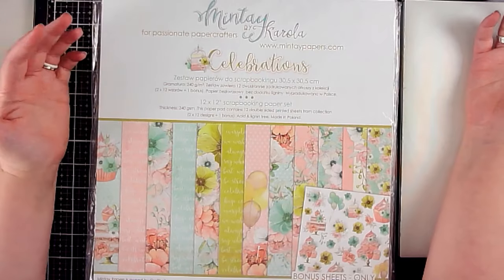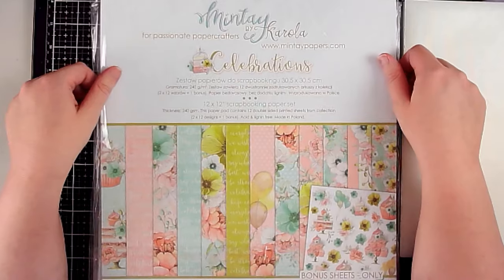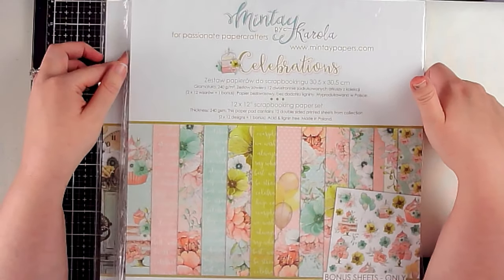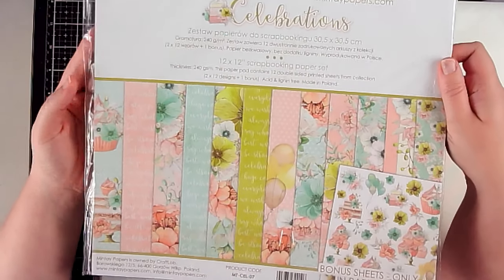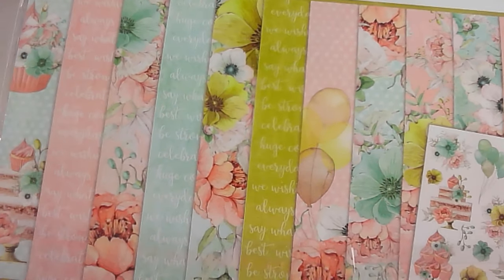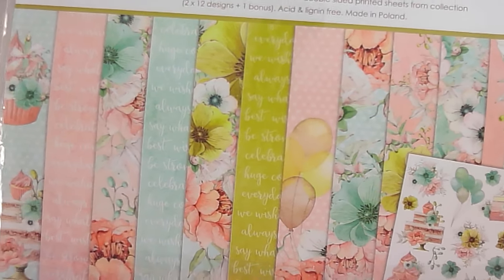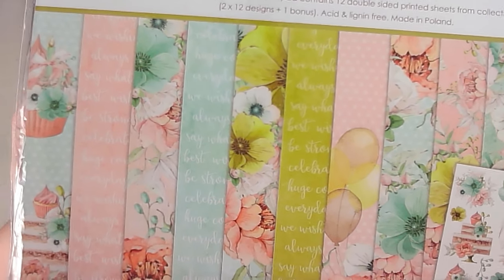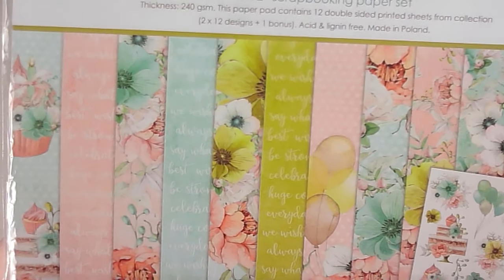In the interest of time, since the first video was long and this one could be just as long, I wanted to at least give you a look at them. These last three sets from Minty all came from Blue Moon Scrapbooking, which is the only place I've seen them so far. I like to support online scrapbooking businesses because I don't have any local shops near me.